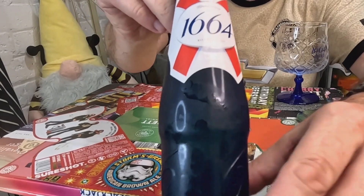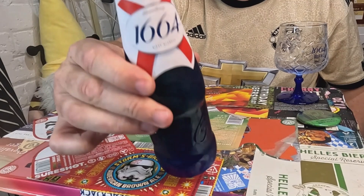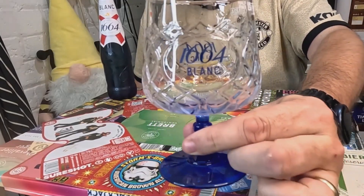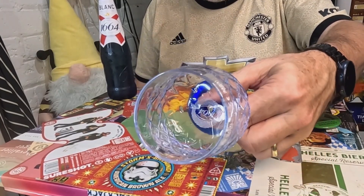Hello, welcome back to the channel. We've got — is it a hype beer? This is Kronenbourg 1664 Blanc. There's been a lot of hype around this. I got it from Sainsbury's — seven pounds for four bottles. There's been loads of hype around it in the UK, especially on BeerTube.